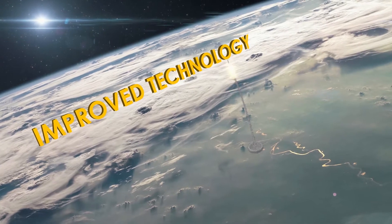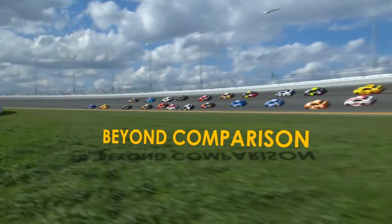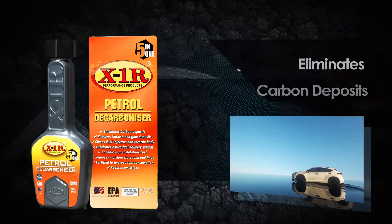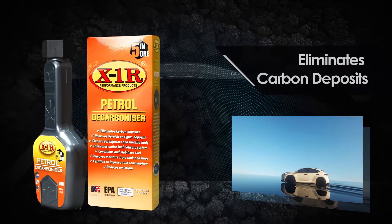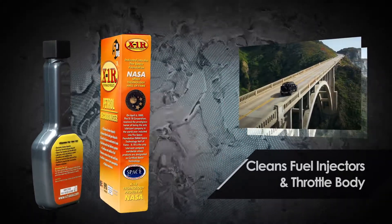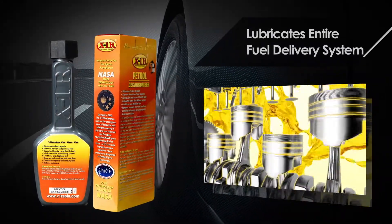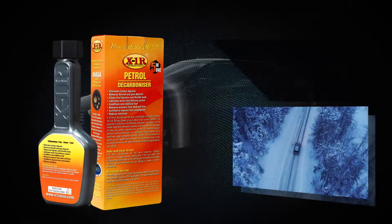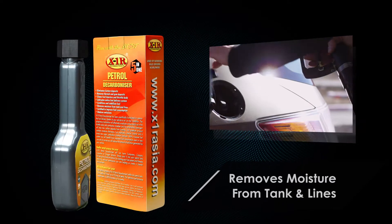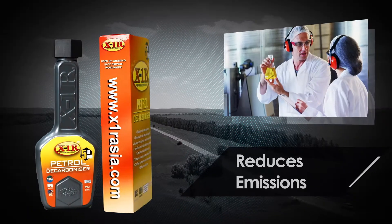The evolution in fuel and engine efficiency is finally here. Petrol Decarbonizer by X1R eliminates carbon deposits, removes varnish and gum deposits, cleans fuel injectors and throttle body, lubricates the entire fuel delivery system, conditions and stabilizes fuel, removes moisture from the tank and lines, and is certified to improve fuel consumption and reduce emissions.